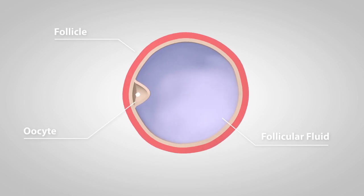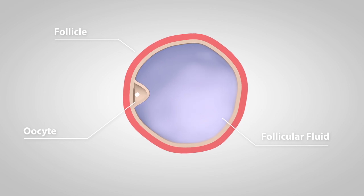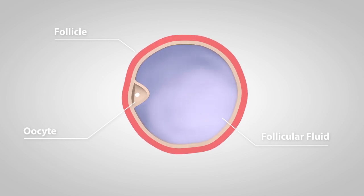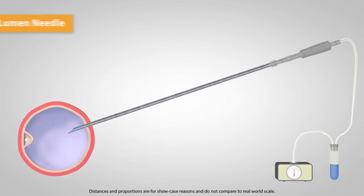As the oocyte doesn't float around in space but sticks to the inner wall of the follicle, the critical part in the egg retrieval procedure is to get the oocyte separated from the follicle. The most commonly used kind of needle is the single lumen needle.